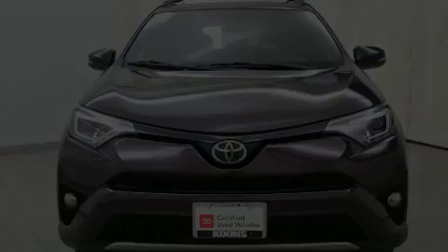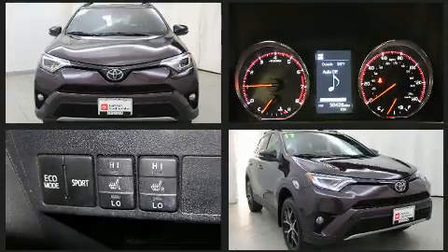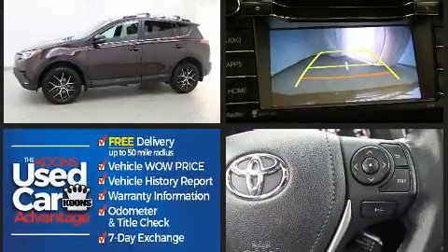Climb inside the 2017 Toyota RAV4. Smooth gear shifts are achieved thanks to the 2.5-liter four-cylinder engine, and all-wheel drive keeps this model firmly attached to the road surface.